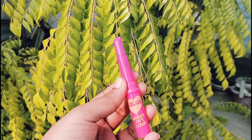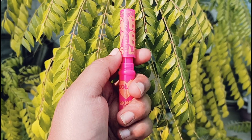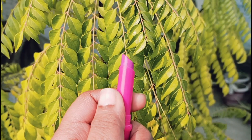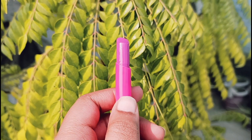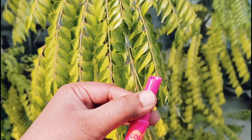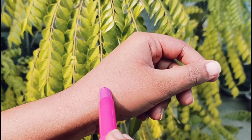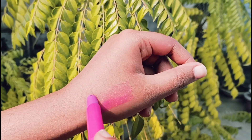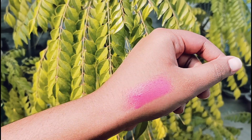Don't forget to check my other videos — they are very helpful. Talking about the packaging, it is super cute and super girly, and the fragrance is very mild. It retails for 169 rupees, which is on the affordable side. When you apply it on your lips it gives a very cooling sensation.